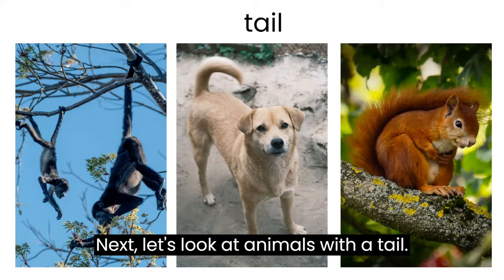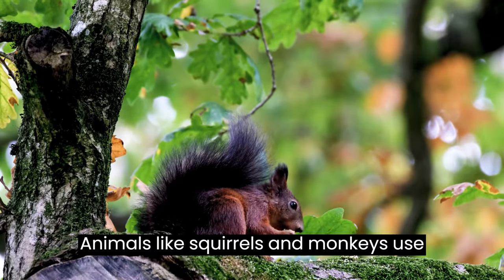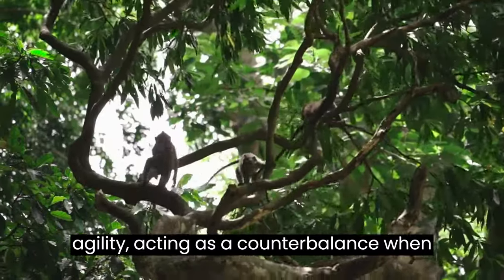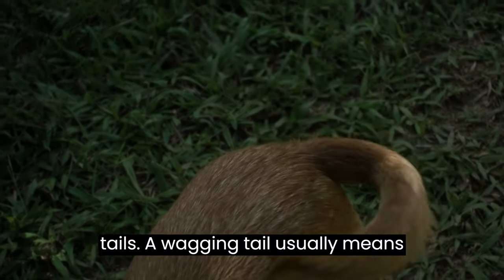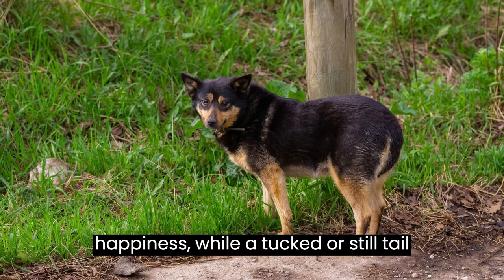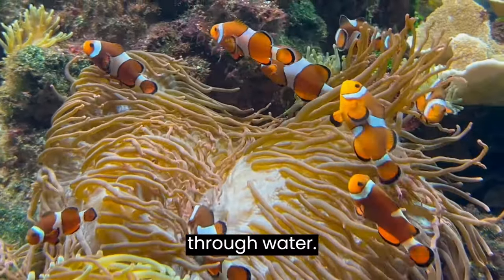Next, let's look at animals with a tail. They serve different purposes, like balance, communication, and defense. Animals like squirrels and monkeys use their long, bushy tails for balance and agility, acting as a counterbalance when leaping through trees. Dogs and cats communicate their emotions through their tails — a wagging tail usually means happiness, while a tucked or still tail may indicate fear or unease. Fish also have tails to help them move and change direction when swimming through water.